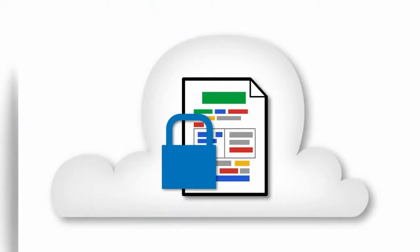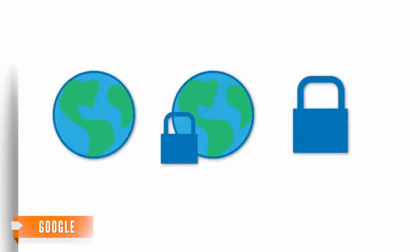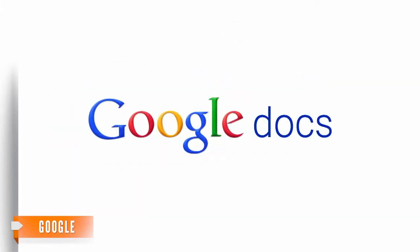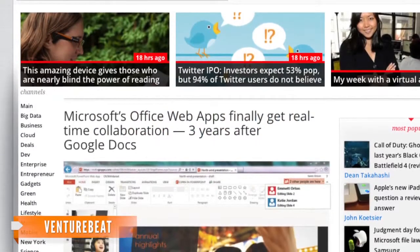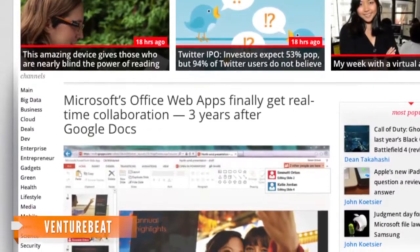If you're thinking this all sounds very familiar, you're right. When it comes to online document collaboration, Google's suite of apps, including Google Docs, of course, have become a household name. VentureBeat explains Microsoft's co-authoring and autosave abilities finally brings its apps to the same playing field Google services have been touting since 2010. What's taken Microsoft so long to catch up to Google?